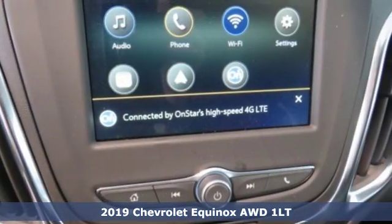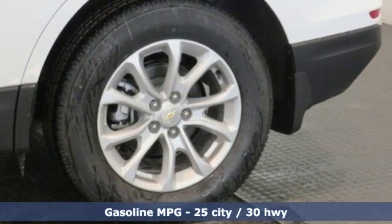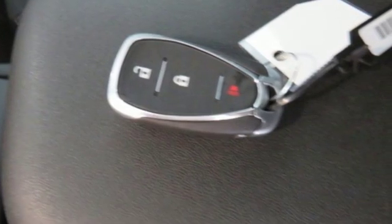It's well equipped with the features you need: streaming audio, power heated mirrors, air conditioning, configurable instrument gauges, and doors and push button start proximity key.